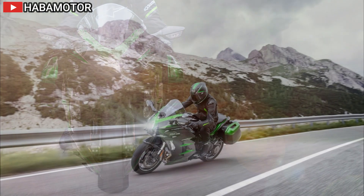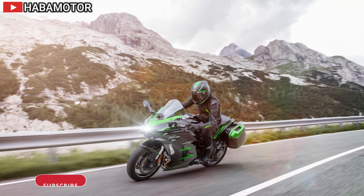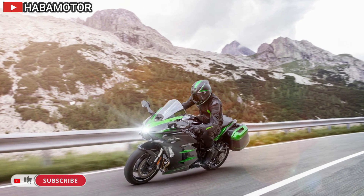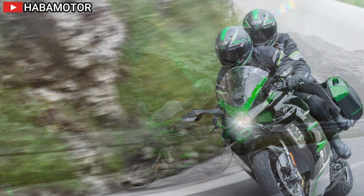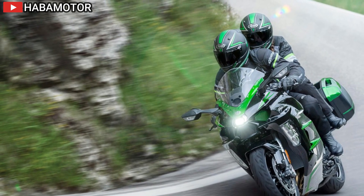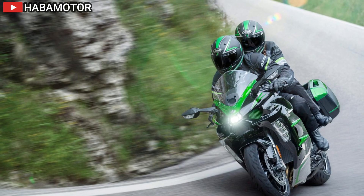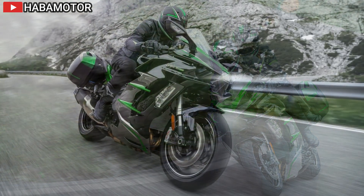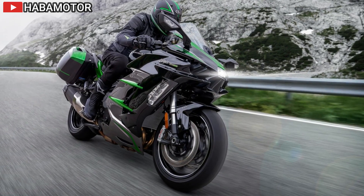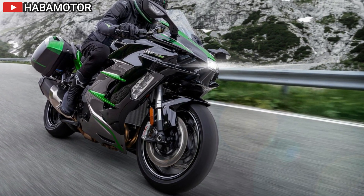The Ninja H2 SX SE boasts a sleek and aggressive design, characterized by sharp lines and aerodynamic styling cues, signaling its supercharged heritage. LED lighting and integrated cornering lights not only enhance visibility but also contribute to the bike's high-quality aesthetic.